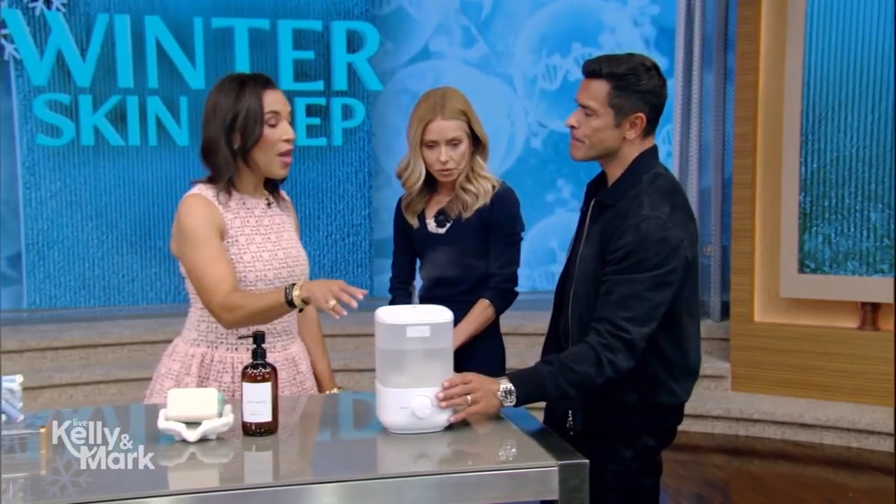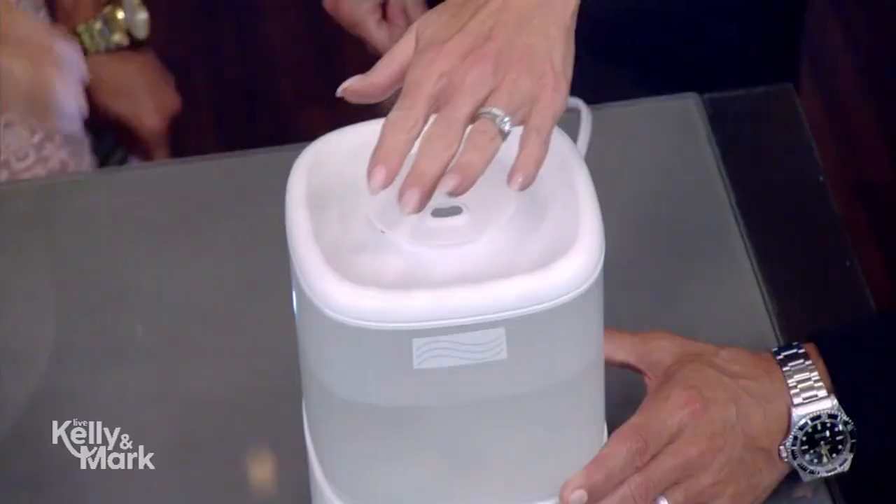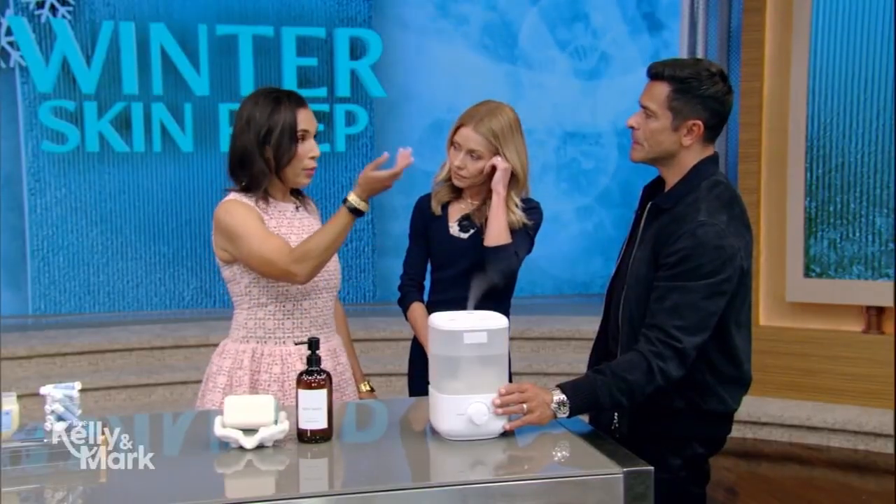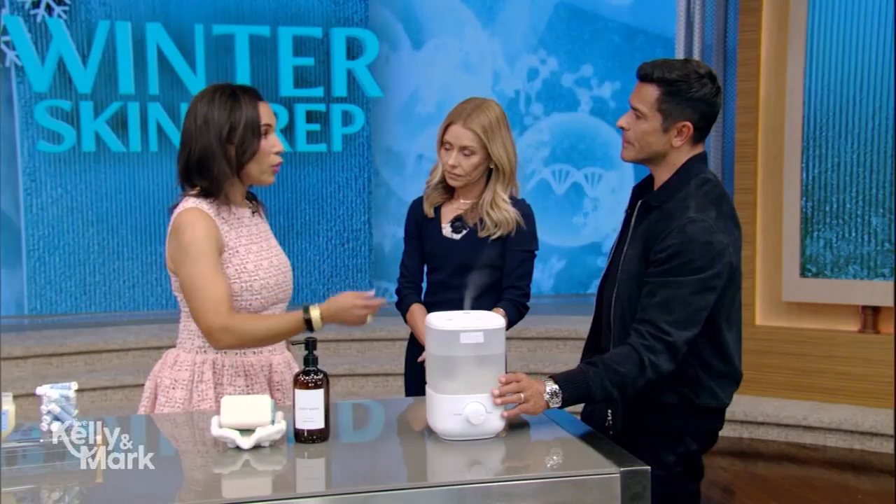So getting started: humidifiers. They add moisture to your skin, your hair, and your nails. I recommend people plug them in their bedrooms, put them on October 1st, turn them off around May 1st — especially if you live in the cooler areas, the mountains, even northern California. And don't forget to refill them.